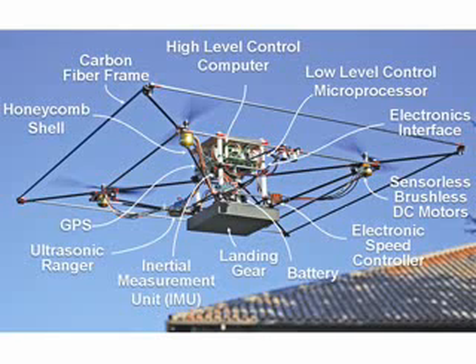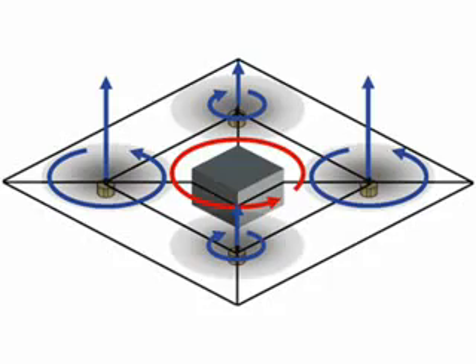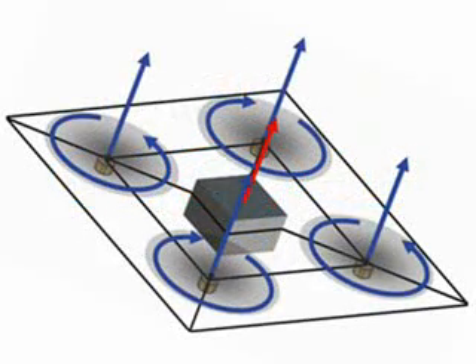The vehicles are controlled in real time using a microprocessor to control the high rate dynamics, and using a high level control computer to perform optimizations. The quadrotor is controlled by varying the relative speed of the motors. For instance, the roll torque is controlled by decreasing the speed of the left rotor and increasing the speed of the right rotor. Yaw is controlled by varying the relative speed of counter-rotating rotors. Vehicle position is controlled by varying the total thrust and vehicle orientation.